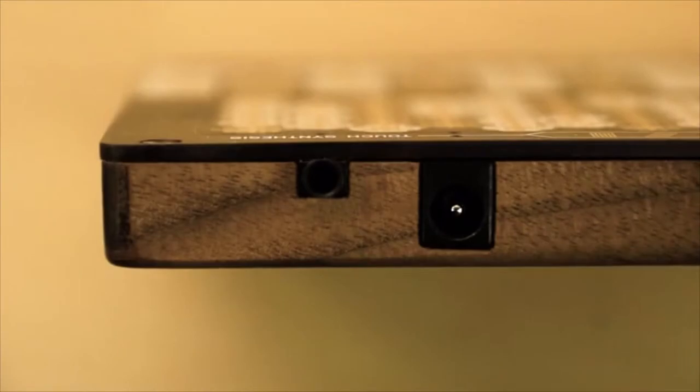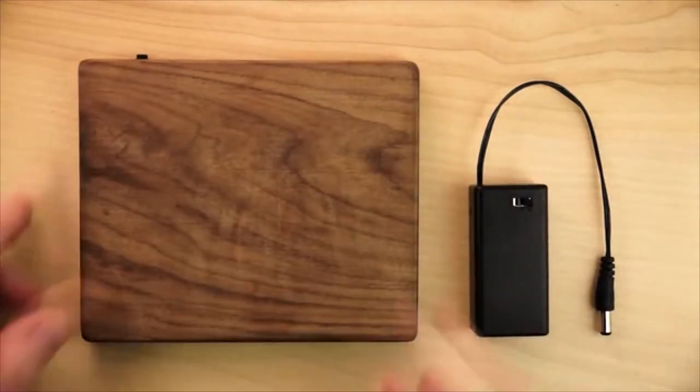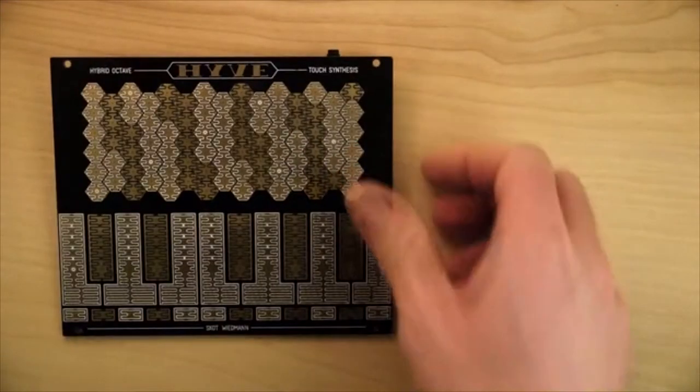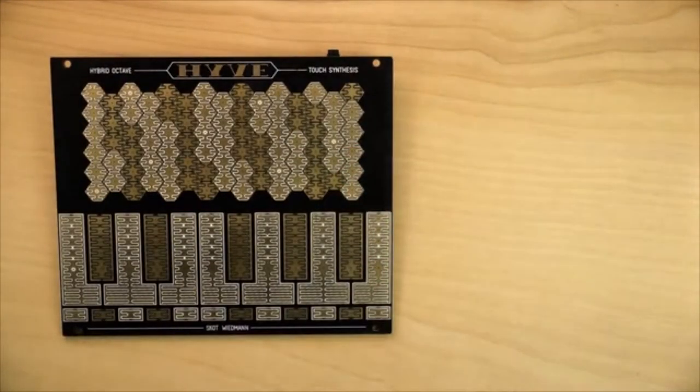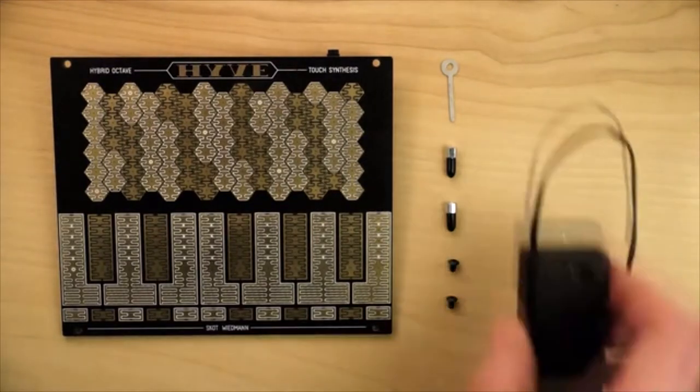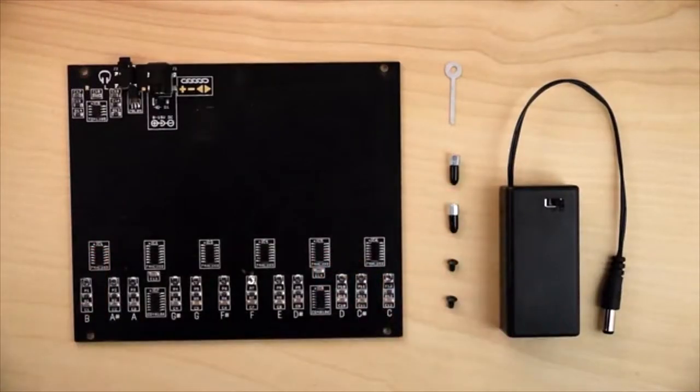I'm so excited to announce three new ways that you can be part of making the Hive for everyone. Hive Premium is a fully built instrument with a handmade walnut back. It comes tuned and ready to play with a 9-volt battery case. The Hive Maker Kit comes with a fully working synth circuit board, a tuning tool, two feet, two mounting screws, and a 9-volt battery case. The circuit board has a headphone output and a power input along the back edge. All the circuitry is already installed, so no soldering is necessary.